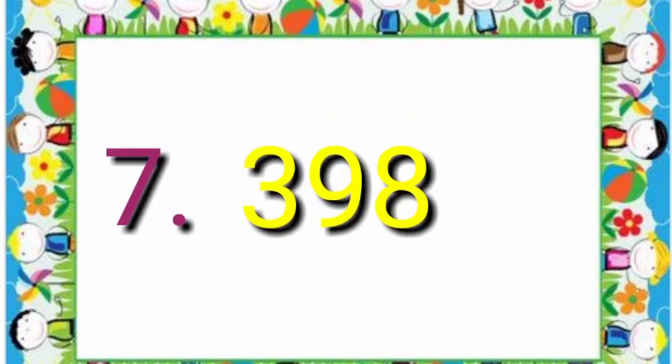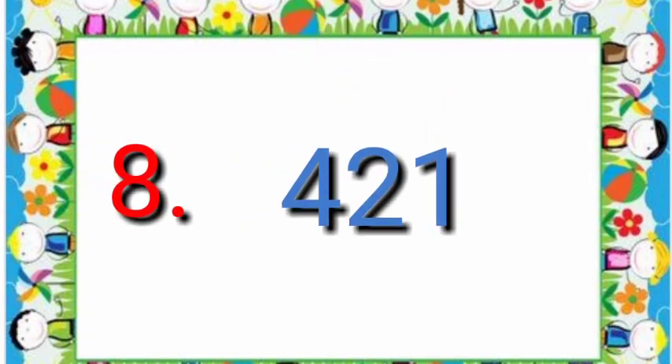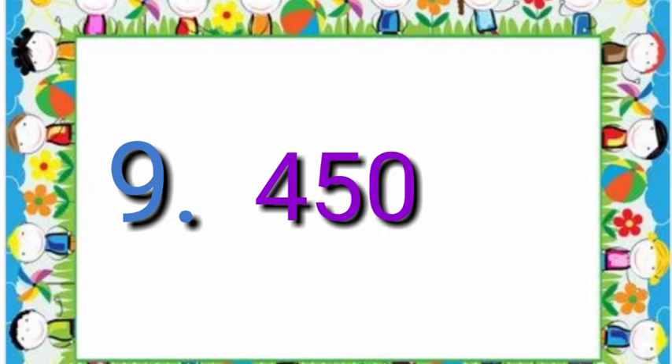Number 7 is 398. Number 8 is 421. Number 9 is 450.